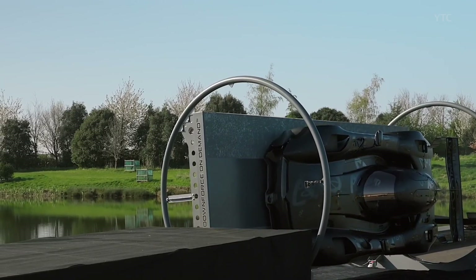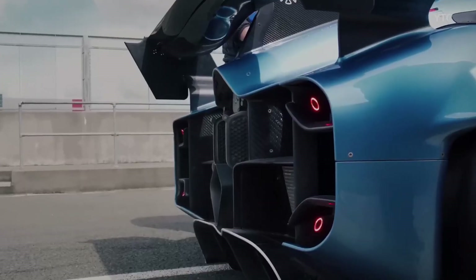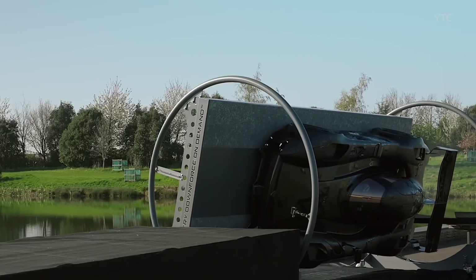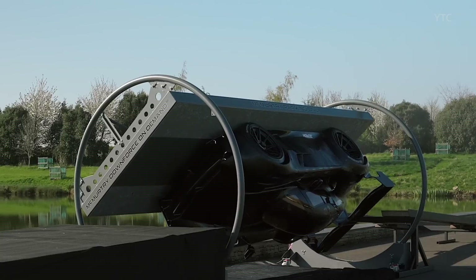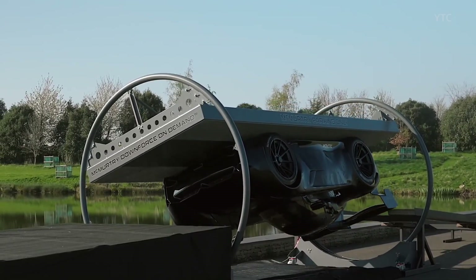Its electric powertrain launches it from 0 to 60 mph in under 1.5 seconds, with acceleration so brutal it challenges even Formula 1 cars. The compact, single-seat design is all about pure driver connection, stripping away distractions to focus on raw speed and precision handling.